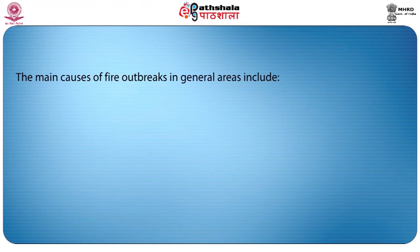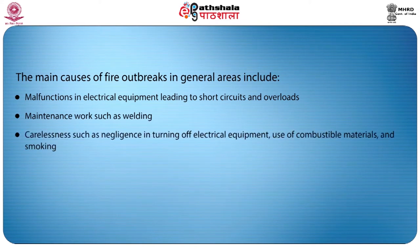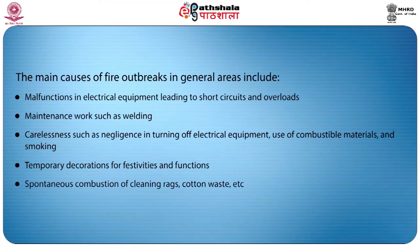We will see what fire risks are. Fire risks result basically from the probability of occurrence and the effect caused by fire. In hotels, fire dangers are found almost everywhere. The main causes of fire outbreaks in general areas include malfunctions in electrical equipment leading to short circuits and overloads, maintenance work such as welding, carelessness such as negligence in turning off electrical equipment, use of combustible materials and smoking, temporary decorations for festivities and functions, and spontaneous combustion of cleaning rags, cotton waste, etc.